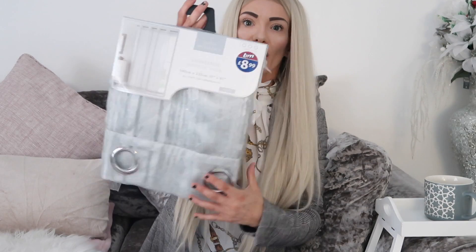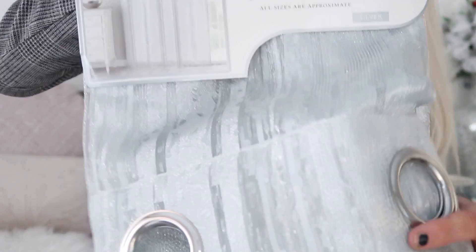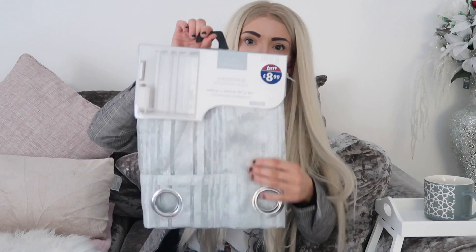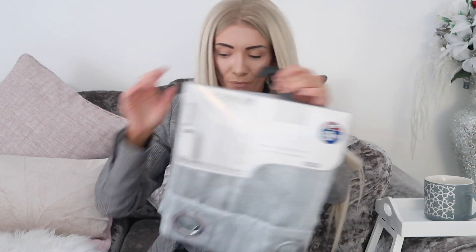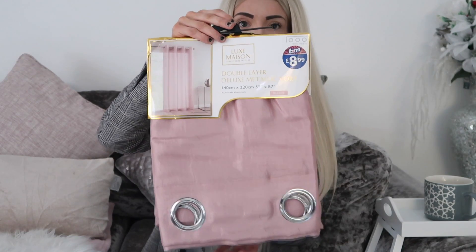The next thing I got was voile curtains — I actually got two. The first is a shimmer silver one, really pretty at £8.99. I already have a pink one with crushed velvet at the top but could only find one, so I wanted a match. I also got a deluxe metallic blush pink voile, also £8.99. It's going to go with my bedroom decor as I'm trying to add a lot of pink — though my partner isn't happy about that!